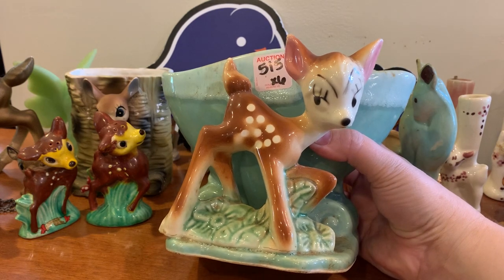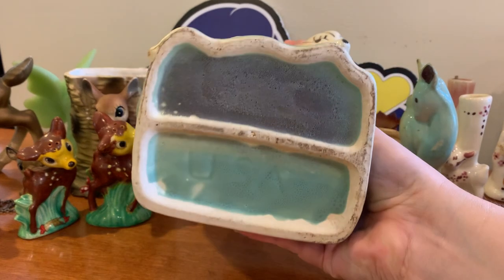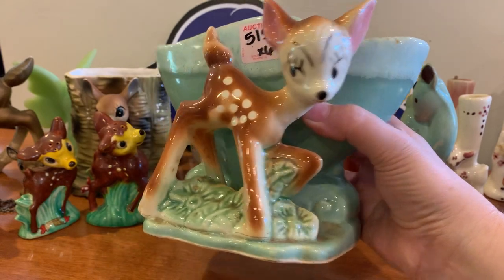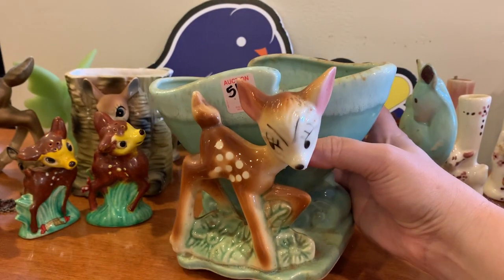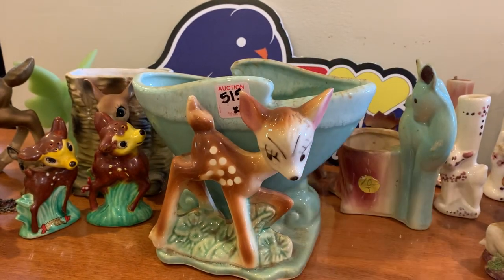Last piece of the video — little Bambi planter, USA on the bottom. Very sweet with her little eyelashes. She needs a bath — they all do. Oh my gosh Laura, they just keep getting cuter. We keep saying it but I really enjoyed this one. I packed these boxes and had fun looking through all of them. I keep expecting to find a box of broken stuff but that's just not the case.